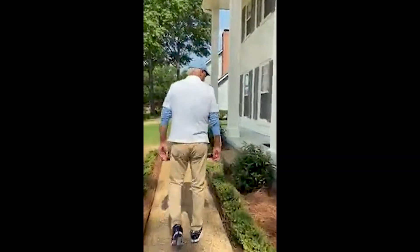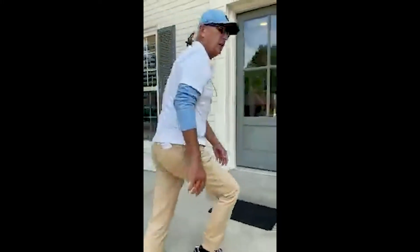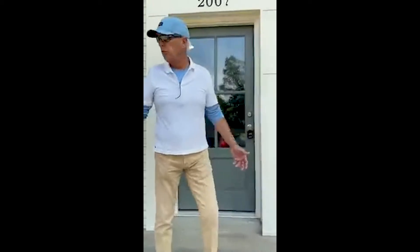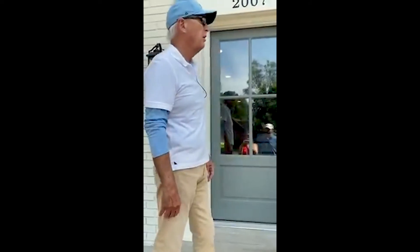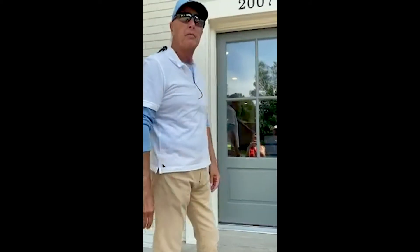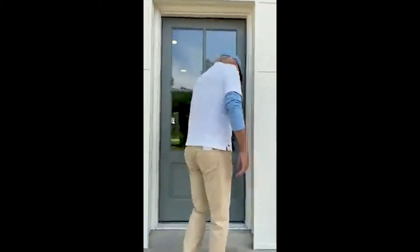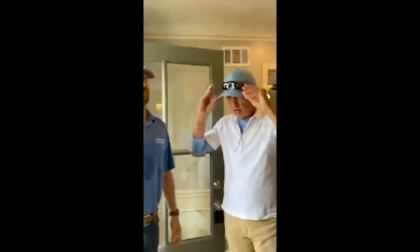We'll go in the front door here. It's all new landscaping — everything's new. New front door, a lot of new windows on this house, new landscaping, and we got sod in the yard. Everything has been painted on the outside, the shutters and the brick. Matt, why don't you take us through the kitchen area and show us all of what you did?